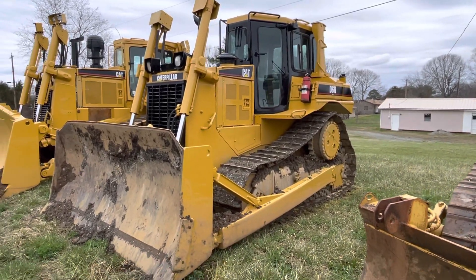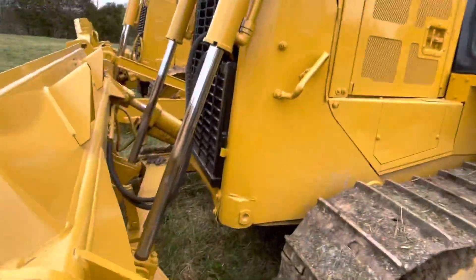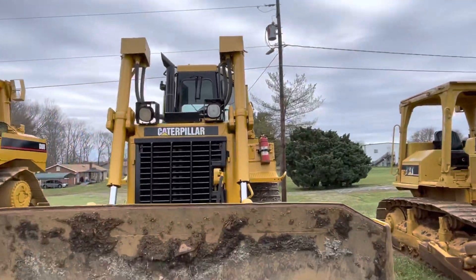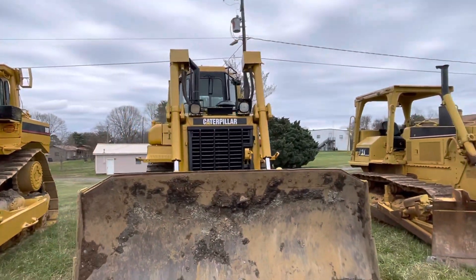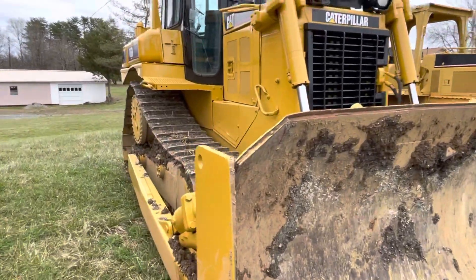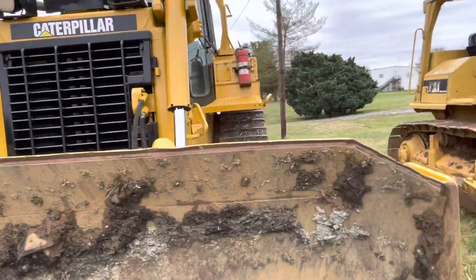The 2003 D6R Series 2 is in excellent shape. I have the window for that — we're replacing that glass.